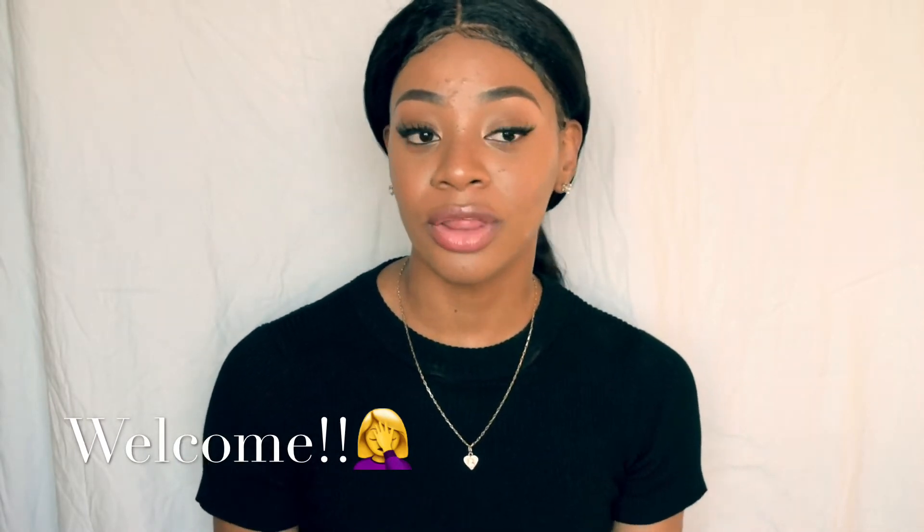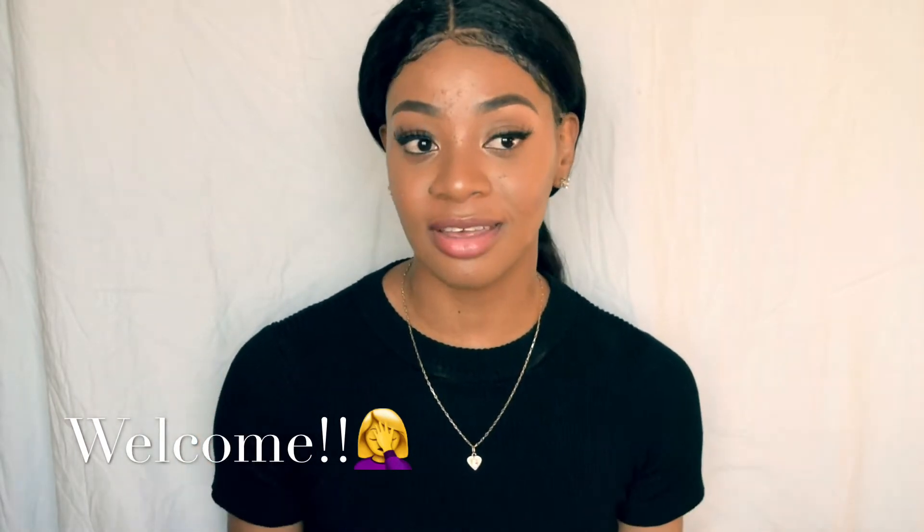Hi there, I'm Luann. Welcome back to my YouTube channel. Today I'm going to be doing a Fashion Nova try-on haul. I love Fashion Nova — their clothing is trendy and affordable. I'm very new here on YouTube, so just bear with me. Thank you so much for clicking on this video. Please stay tuned, and make sure you like, subscribe, and comment.